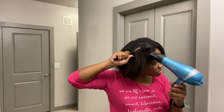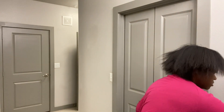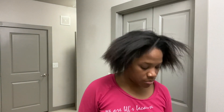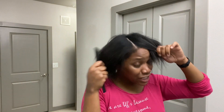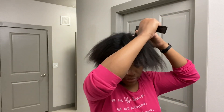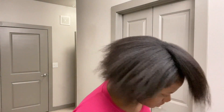The resemblance to Chucky is uncanny — I crack myself up, don't mind me. All right, my hair is officially dry. I'm gonna section it off to do my braid. I think I want to do the little U-part — hence the name U-part. Shout out to my mom for teaching me how to cornrow. I hate the time change with a passion — it feels like I should be in bed; it's only 5:51 and it's pitch black outside.